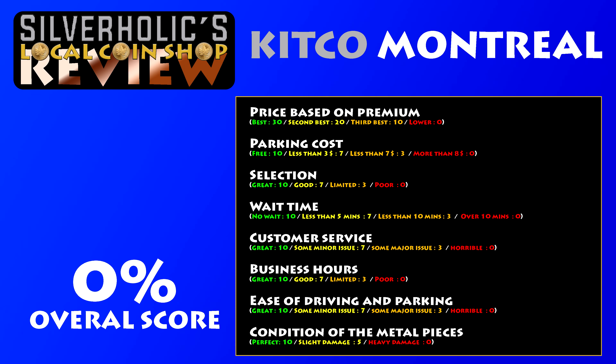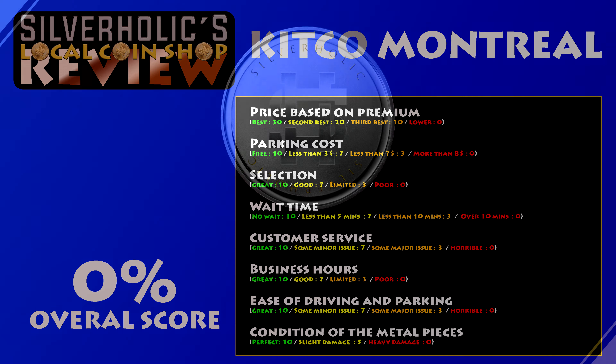For this series I will try to establish a standard way of evaluating the various coin shops. I have weighted the factors to 50% of the score based on the price and expenses, and the other half on buying experience and customer service. Here is the scorecard I will be using for all of the coin shops.